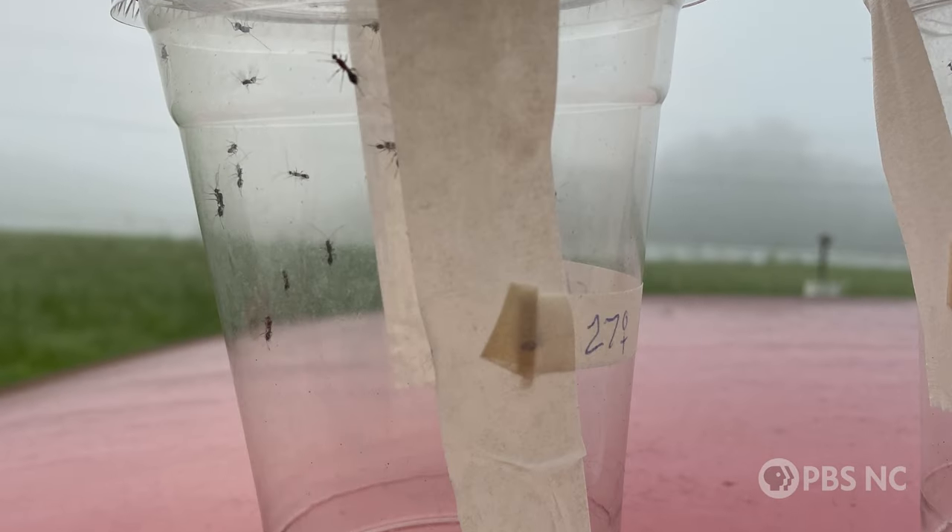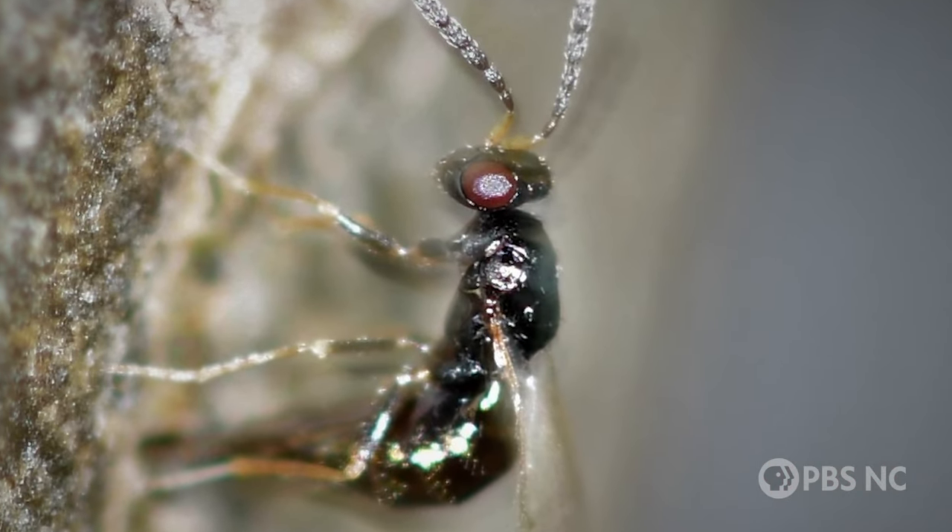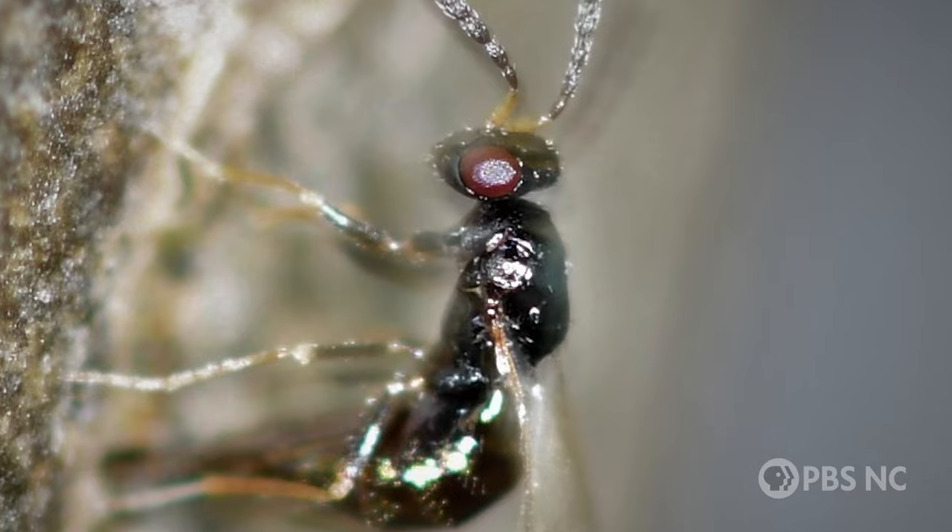The USDA provides wasps for free that have evolved to target a specific species, so they won't go after any other insects that we actually care about.